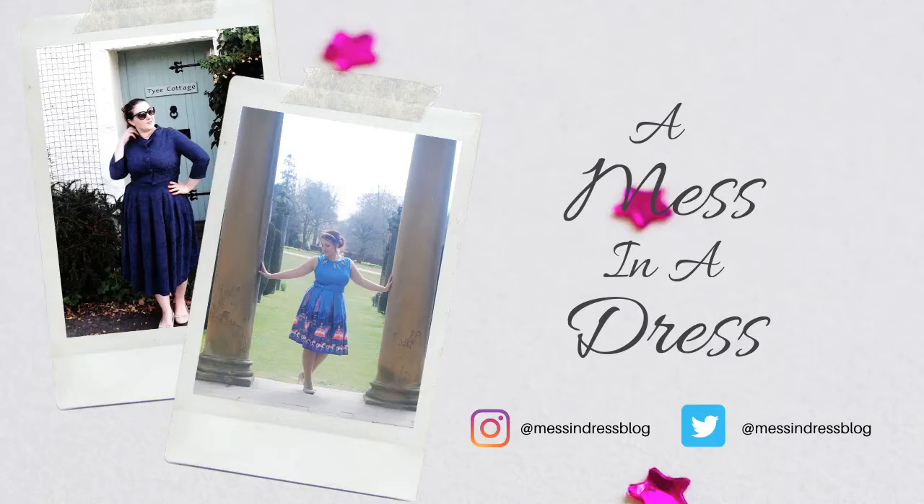Hello again, welcome to today's upload. My name is Stacy, I am a mess in a dress, and today we're going to be talking about all of the books that are currently on my Kindle Unlimited list. If you don't know what Kindle Unlimited is, basically it's a subscription service like Netflix or Now TV, but specifically for books.